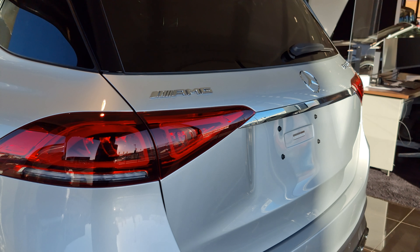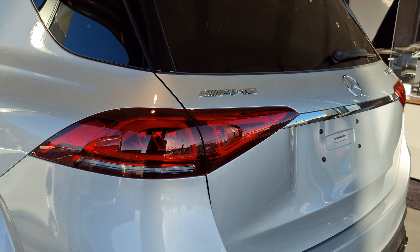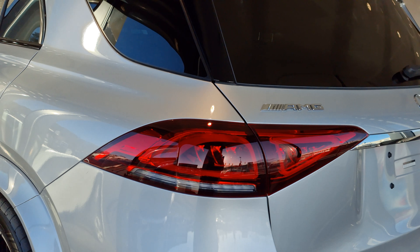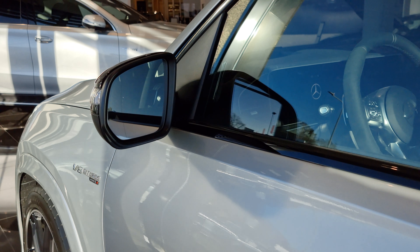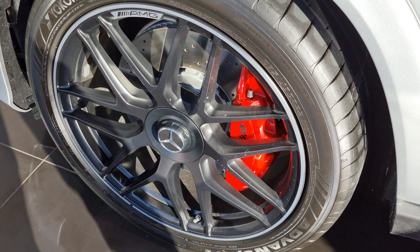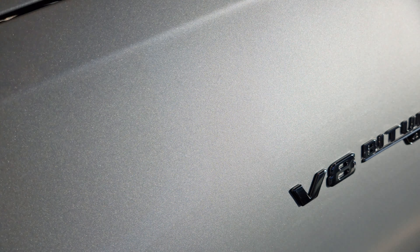Going to the back — lovely car. Quite deep paint as well.